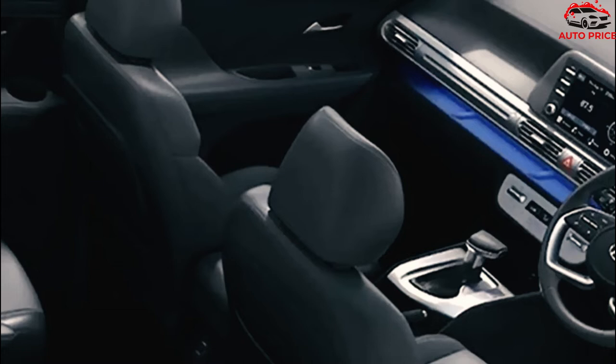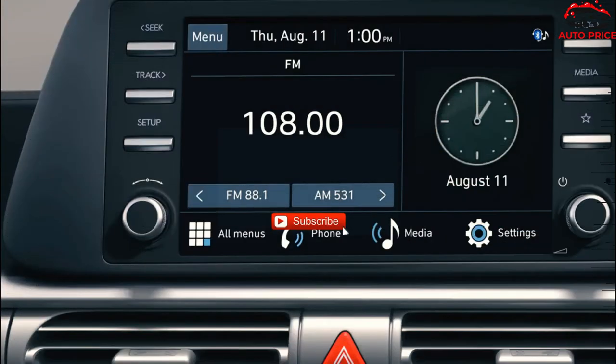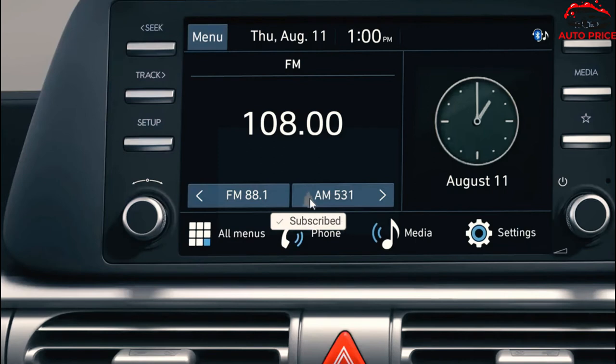Minivans are dead? Hyundai would like to have a word with you, because it keeps pumping out family haulers that don't ride as high as SUVs. After the Stereo and Custo, the South Korean brand is launching another MPV, only this time around it does away with sliding doors.